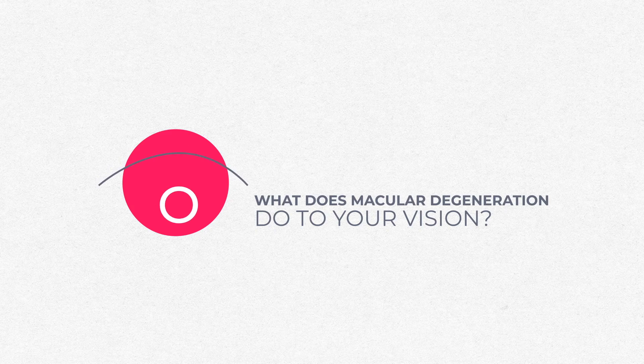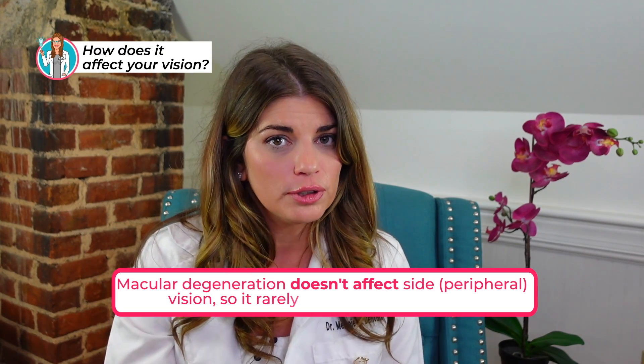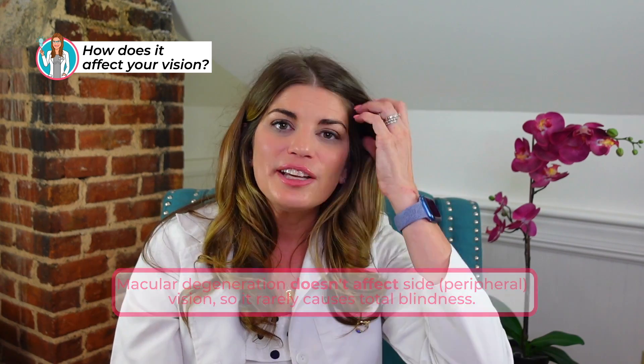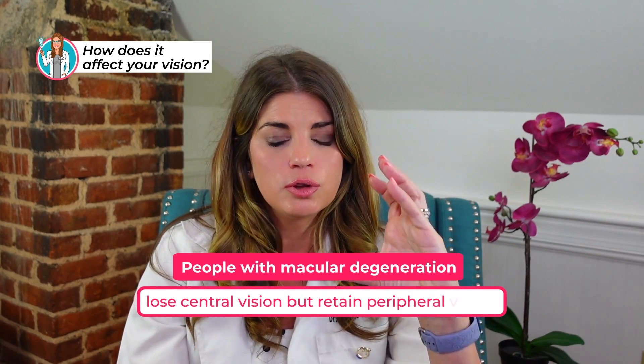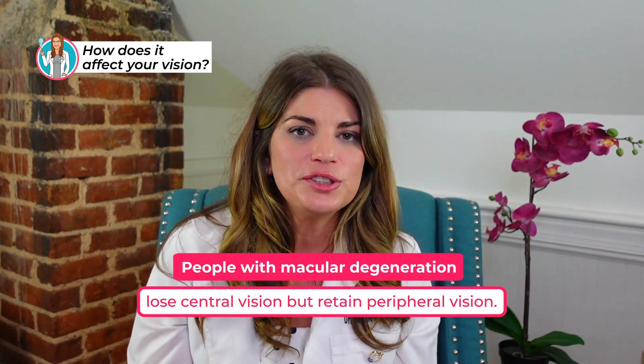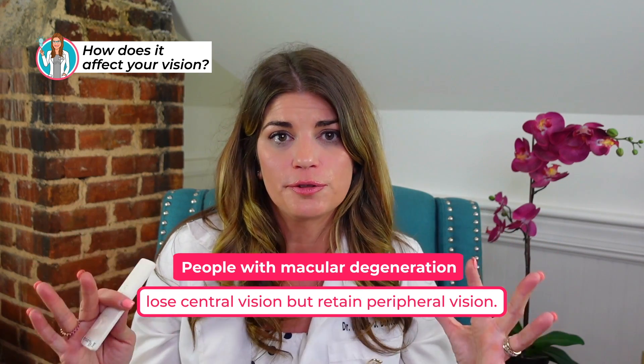It's very important to treat wet macular degeneration as quickly as possible because intervening earlier results in better visual outcomes. Macular degeneration actually doesn't affect your peripheral vision — the disease that affects peripheral vision is more often glaucoma. Macular degeneration doesn't typically cause total blackout blindness; it more commonly causes loss of central vision, color vision, and detail, and difficulty reading. But most patients with macular degeneration do retain their peripheral vision.